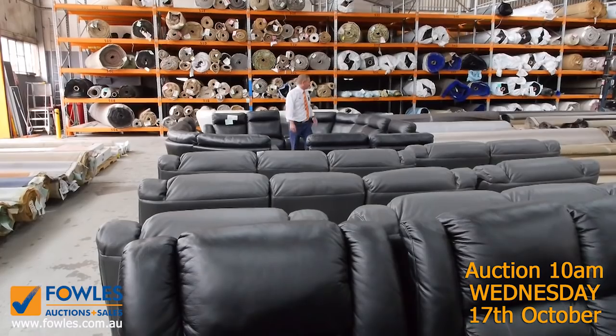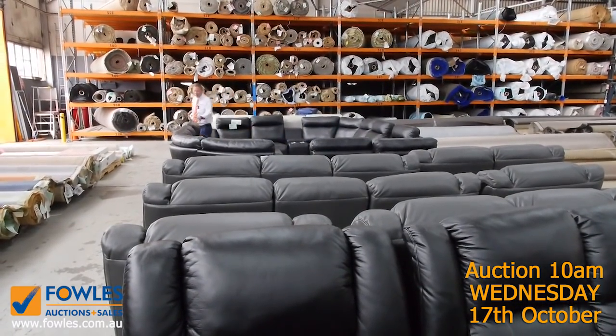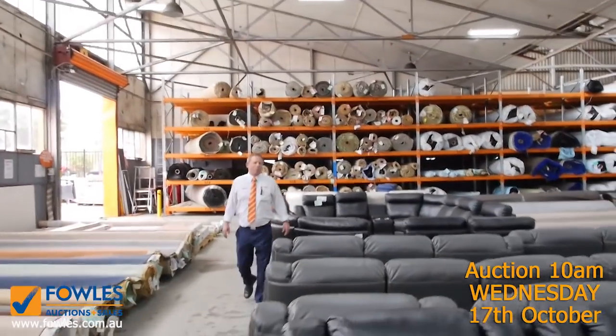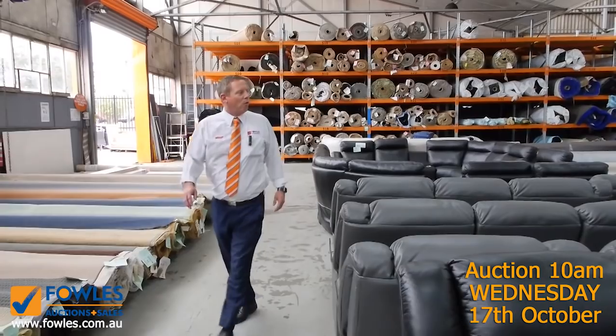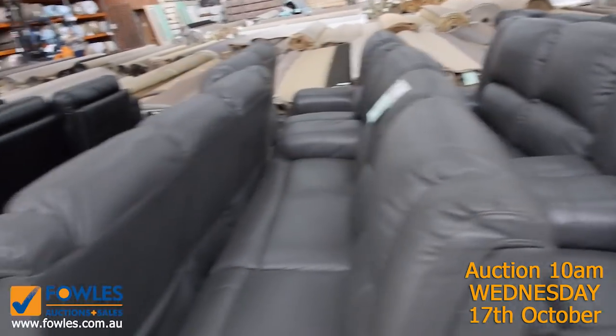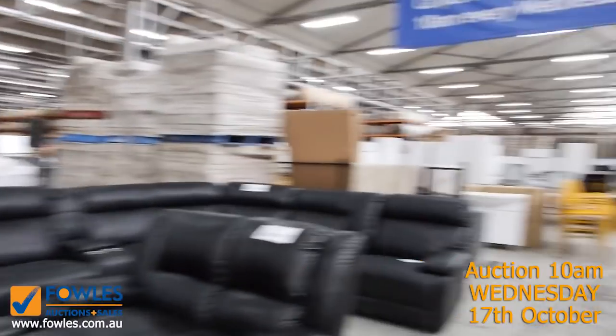Have a look at all these couches that have come in — black and charcoal in PU leather. It's not real leather but it doesn't matter because they're going to be one dollar, no reserve, all of them. They are absolutely fantastic. Check your catalogue for these — there's a huge number of them and they'll be great bargains.